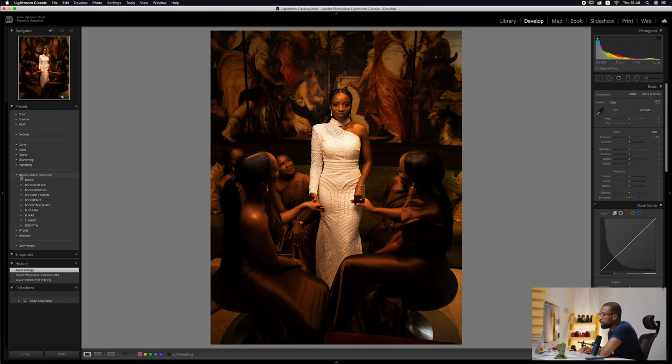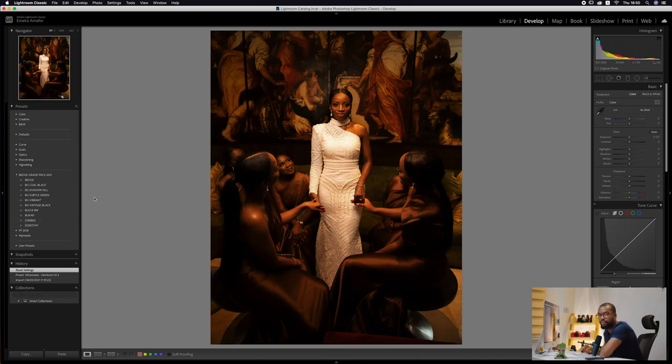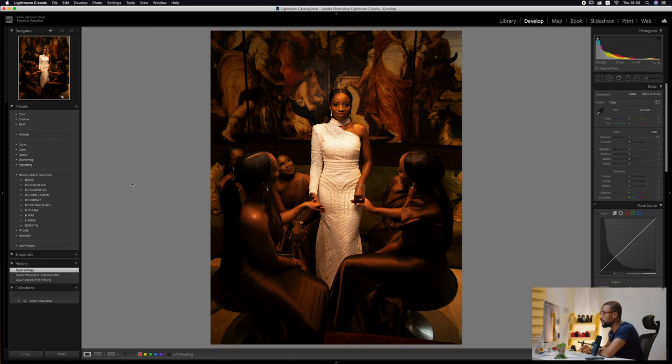You'll now have all the presets listed: Beige, BG Cold, BG Shadow Kill, BG Subtle Green, BG Vibrant, Vintage Black, Buchi, Buka, Chimax, and Thority. Fun fact — I named some of these presets after women close to me, my mom and sisters. That's it for installation; if you need more help there are plenty of other tutorial videos on YouTube.